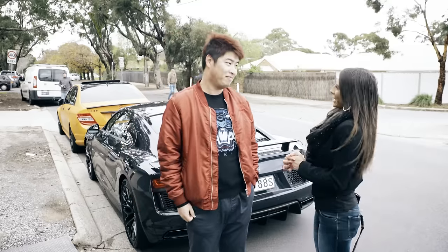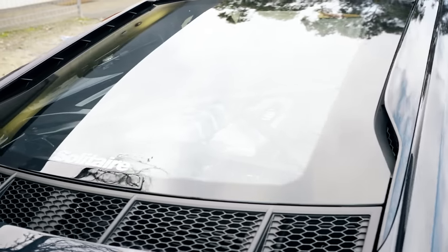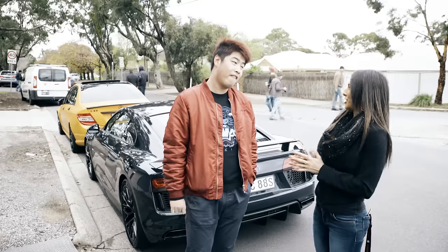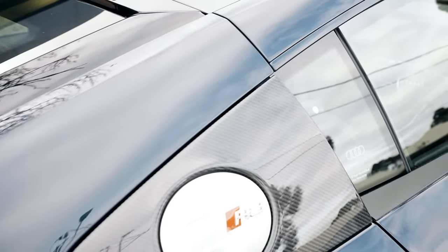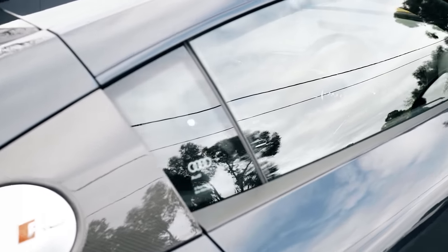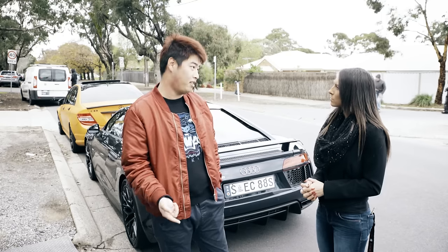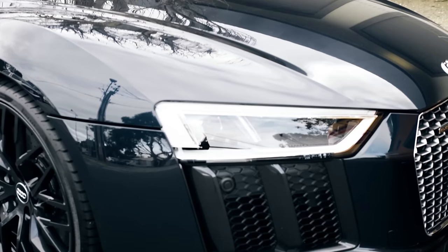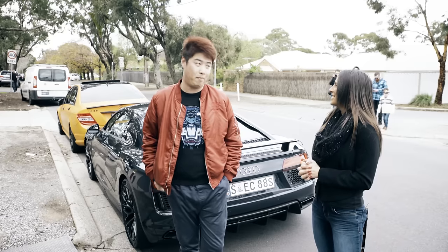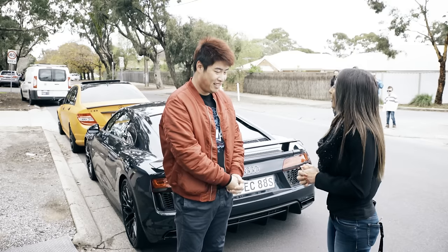Hey guys, we have Brad here. Now Brad, what do you own? I own a 2016 Audi R8 V10 Plus. Awesome, fantastic! Now of all cars, what made you choose the Audi? Because this one's shape is fantastic and they have the exact same mechanics as the Lamborghini Huracán. It's the newest version and with the V10 Plus it's very fast and the driving experience is incredible. Sounds very very nice. Now how long have you owned this car? I just picked it up yesterday — brand new! There you go guys. Well thank you for that Brad, appreciate your time.